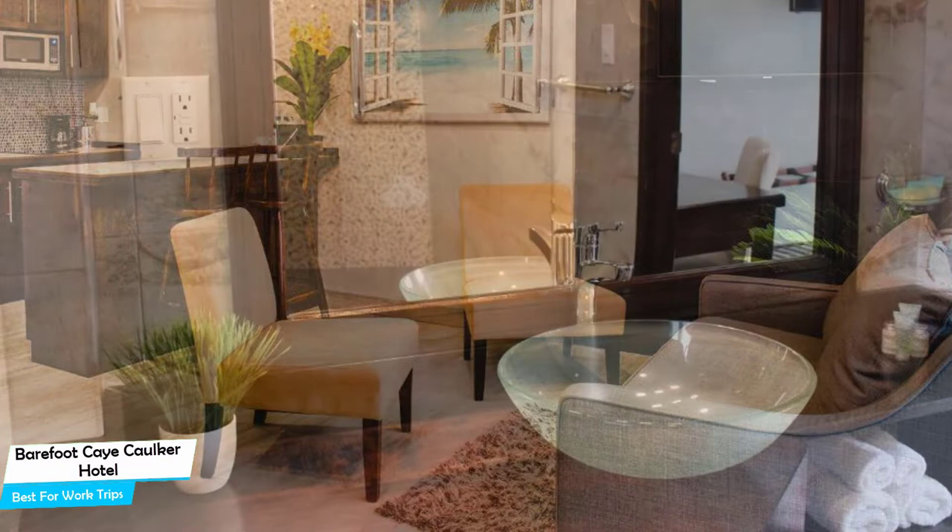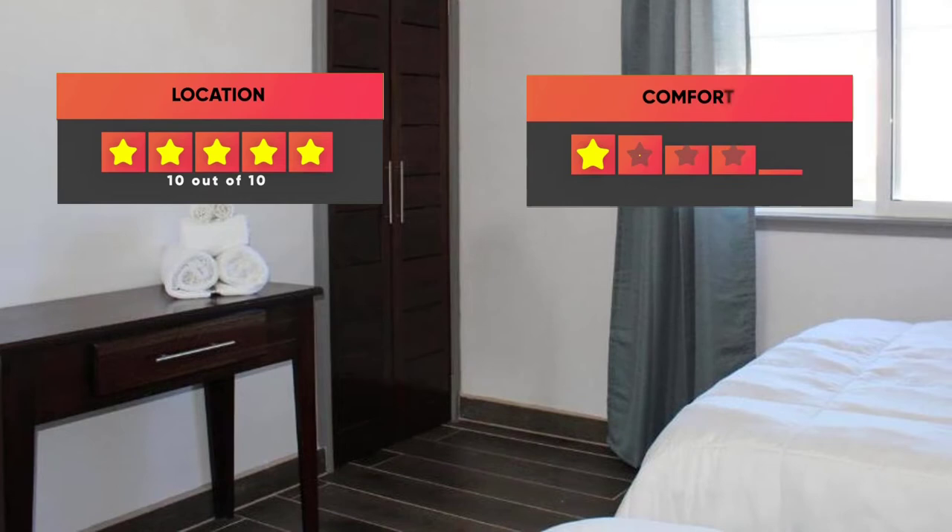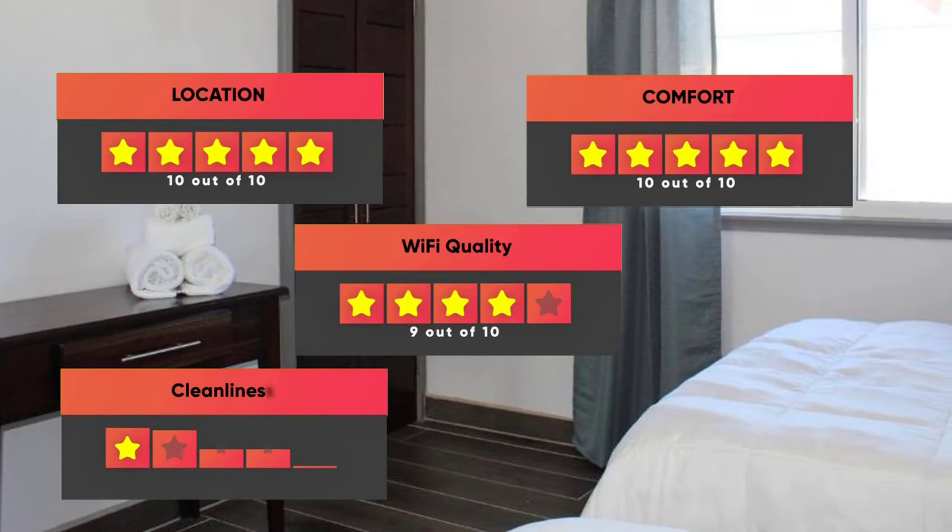Prices can vary depending on the room size and things the room has to offer. Here are our ratings for this hotel: Location – 10 out of 10, Comfort – 10 out of 10, Wi-Fi Quality – 9 out of 10, Cleanliness – 9 out of 10, Value for your money – 9 out of 10.